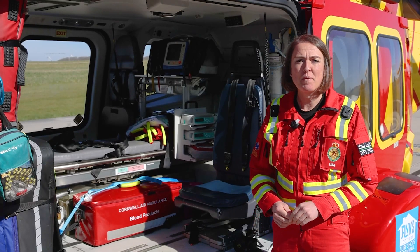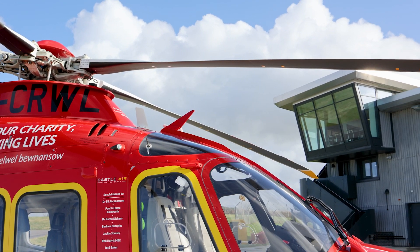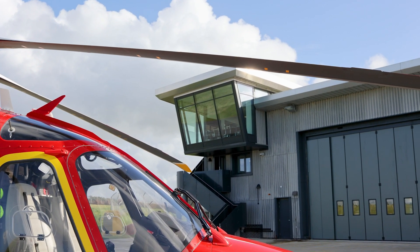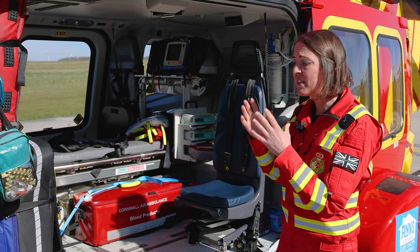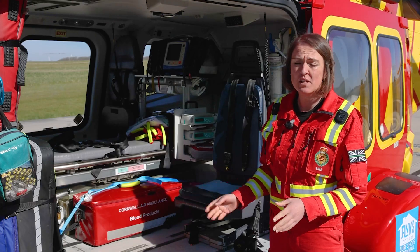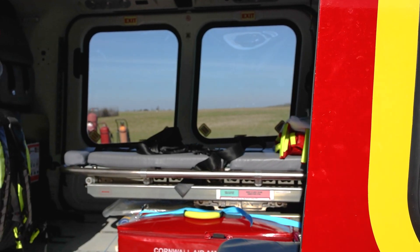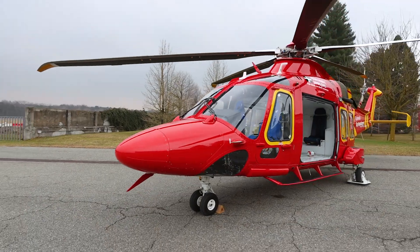Hello, I'm Lisa and I'm one of the critical care paramedics here at Cornwall Air Ambulance. I've been involved in the medical fit for your new AW169 helicopter. The medical fit includes everything that you see in the back of the helicopter — that's the flooring, the racking systems, the stretcher — absolutely everything is included, so it comes as an empty shell.